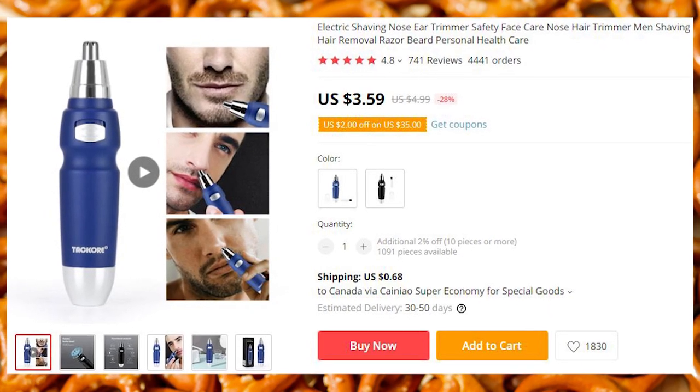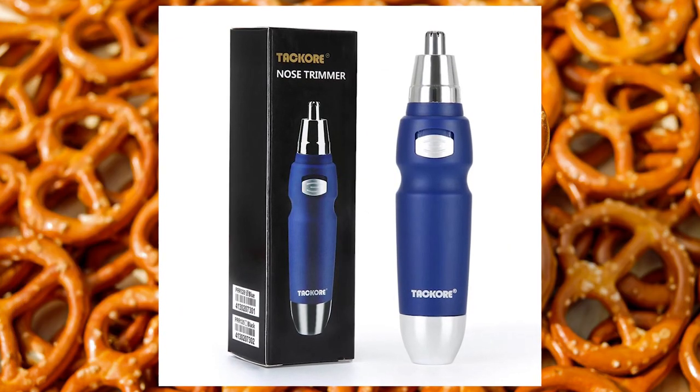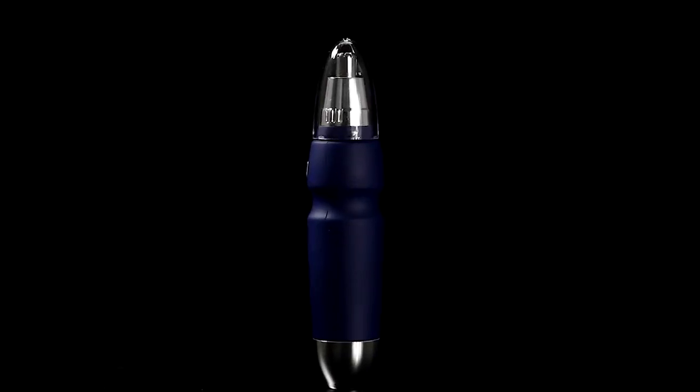While some nasal hairs are manually removed by picking your nose, the more efficient way of doing it is with a nasal hair trimmer.